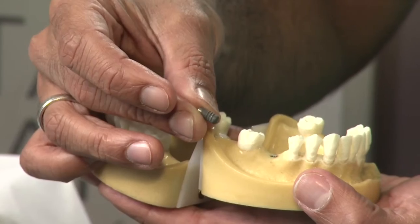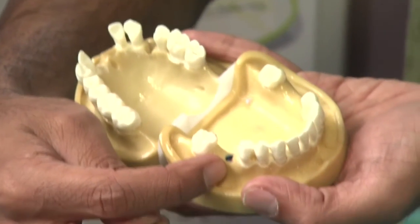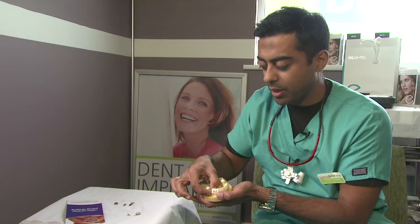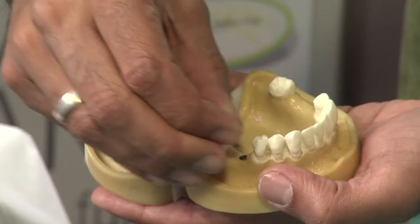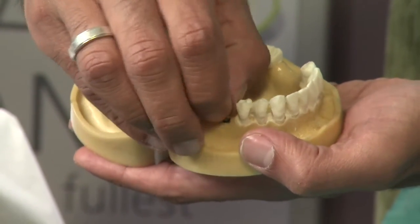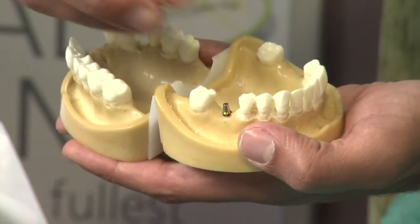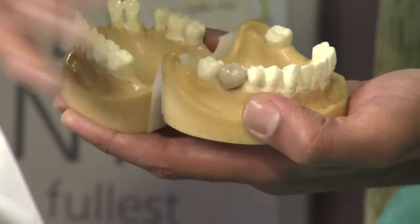Once the implant is placed in the jaw bone, we then leave it for a full three months for it to integrate with the bone, allowing the bone cells to grow onto the implant, making it rock solid. After the three months period, we place a post into the implant which is physically screwed in, and then an artificial crown — normally made in porcelain — is cemented or screwed on top of that.